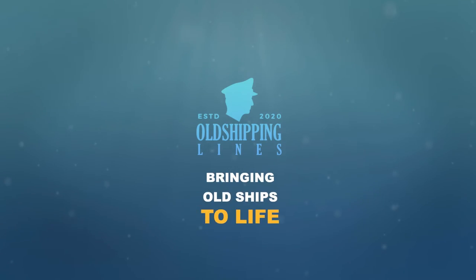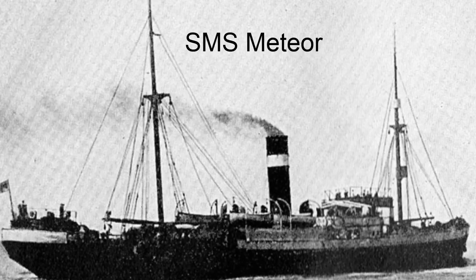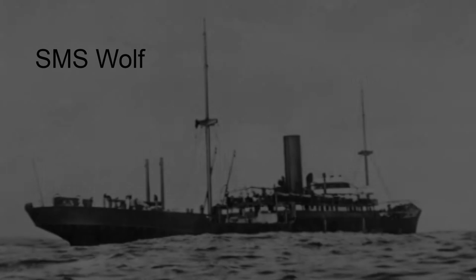Bringing Old Ships to Life. During World War 1, there were hundreds of auxiliary cruisers — converted commercial vessels used as cruisers, mounted with guns and other weaponry.